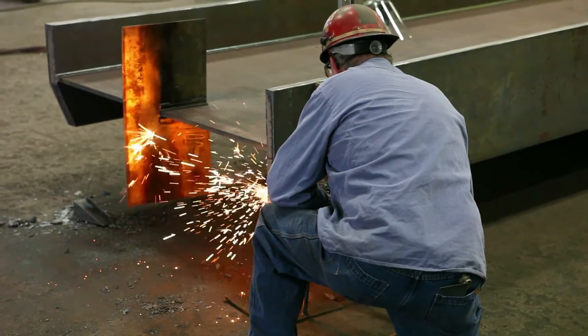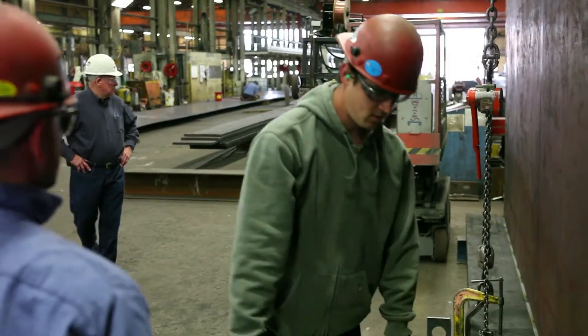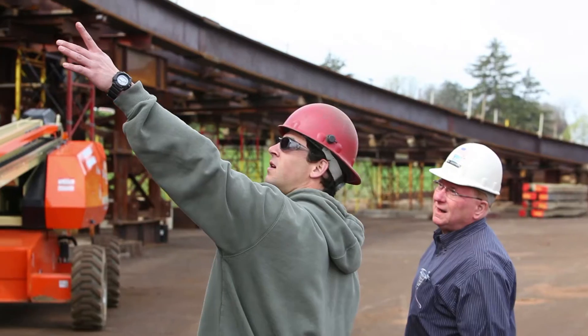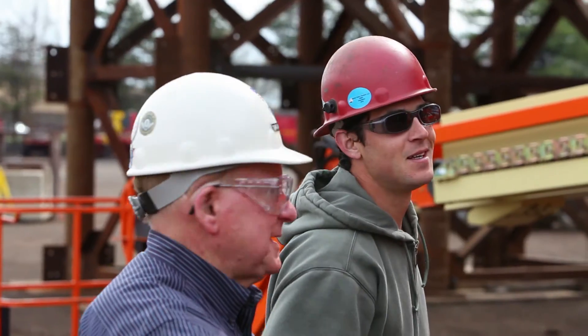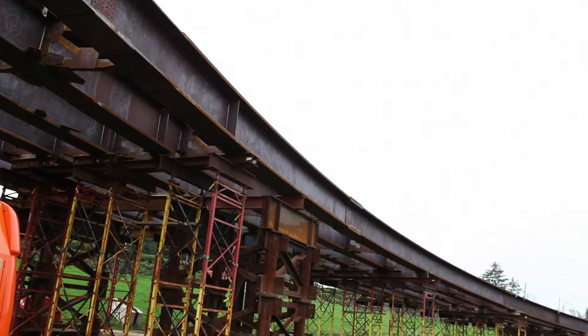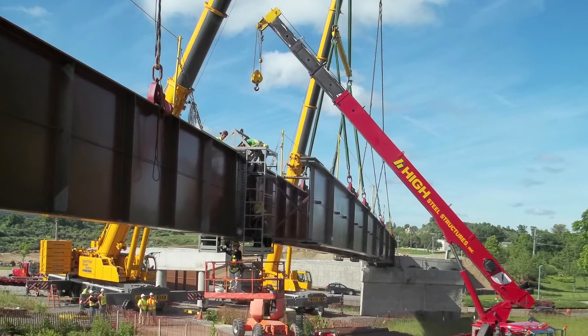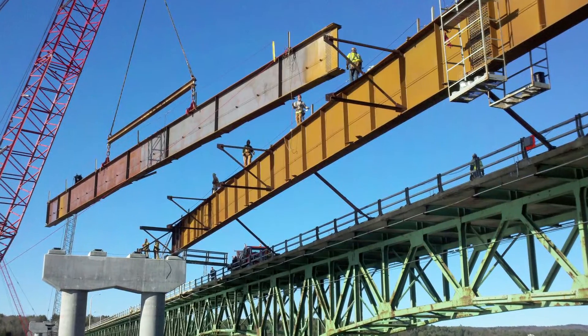My current position as an iron worker, I really enjoy it. You constantly travel, you get to see different things. It's always a challenge to figure out how to make different pieces of a bridge go together — it's kind of like a puzzle every day. We built a bridge spanning the Great Sacandaga Lake. It was almost a mile long.